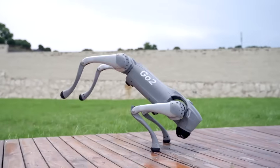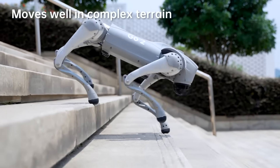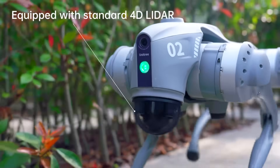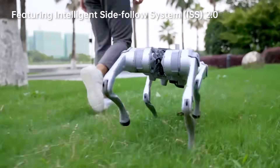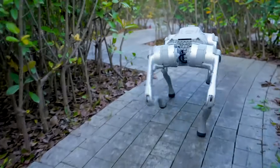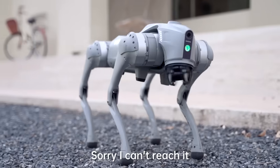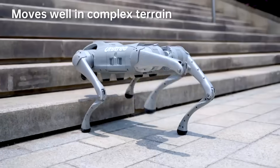Go2 can clamber up slopes, step over 15-centimeter obstacles, self-right if it tumbles, and even pull off aerial flips in controlled demos. The upgrade that quietly changes everything is the built-in 4D LiDAR L1 — a 360-by-90-degree view of the world that makes mapping and obstacle avoidance feel two generations smarter. Unitree claims a 200% recognition jump over the previous gen, and out in the wild you see it: the robot remembers paths, threads through crowded spaces, and follows you with a steady side-follow that seems almost polite. Would you let Go2 follow you in a busy street — yes or no? Comment below.